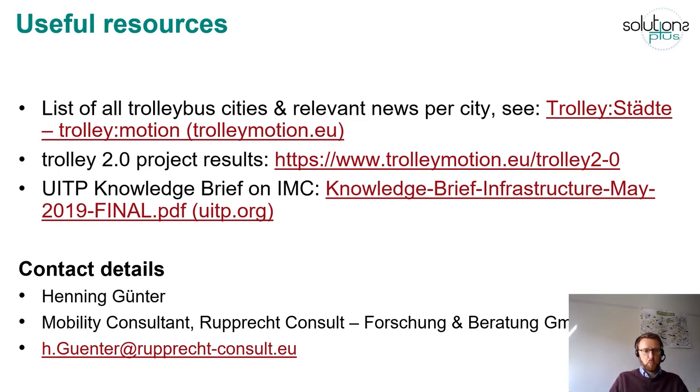To conclude, here are a few resources I have pointed out during the presentation. Check out the results from the Trolley 2.0 project — there are use case reports from all of the cities. There is also a very good UITP knowledge brief on in-motion charging which you can check out. If you have any questions, please feel free to get in touch with me. I wish you all a pleasant continuing journey on the Solutions Plus learning program. Bye bye.